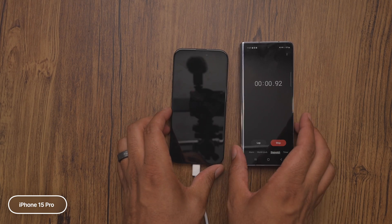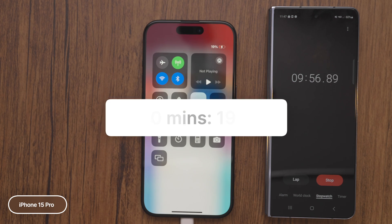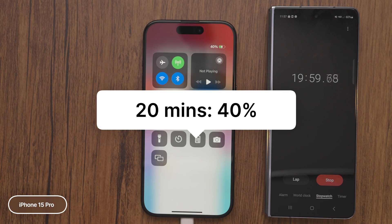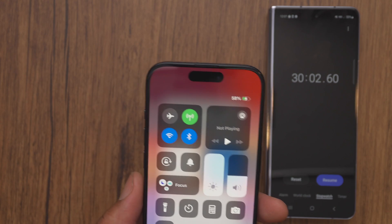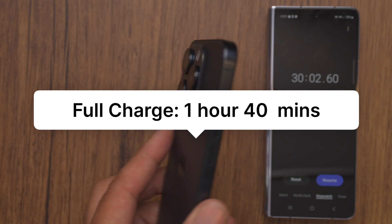The 15 Pro has a 3,274 milliamp battery. Charging up to 10 minutes, we have 19% of battery. Going up to 20 minutes, we now have 40% of battery. And then at 30 minutes of charge, we have 58% of battery with a total charge time of one hour and 40 minutes.